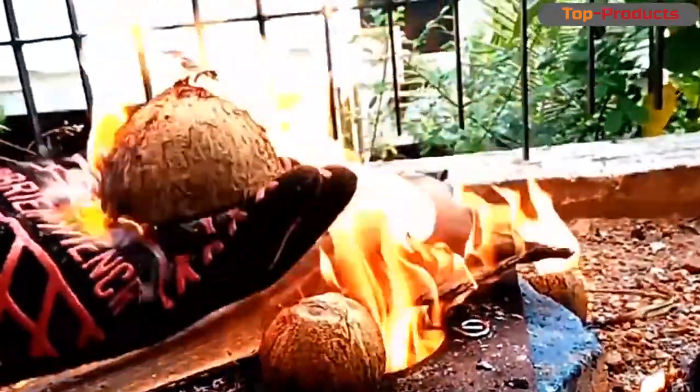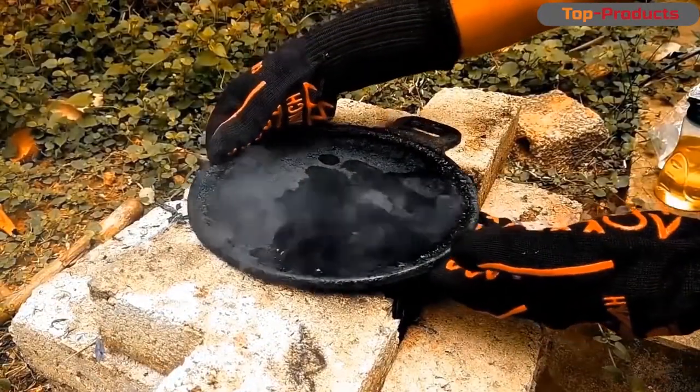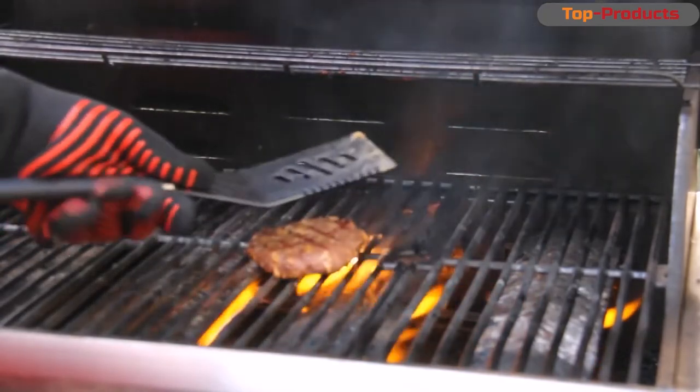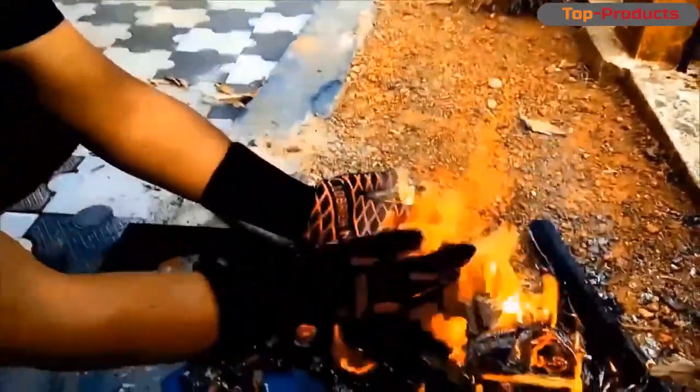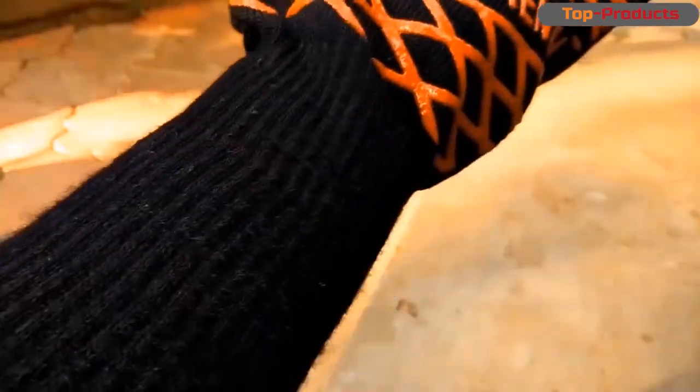These are incredible heat-resistant gloves able to tolerate temperatures up to 500 degrees. The grill gloves have elongated cuffs to protect you from sparks during work or when lighting a fire — on your hands or clothing it doesn't matter. Whether you use them for work, cooking, or making a campfire, they will save you from burns without hindering your movements.